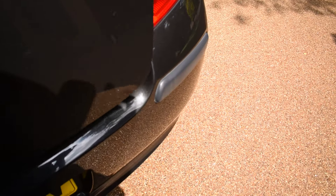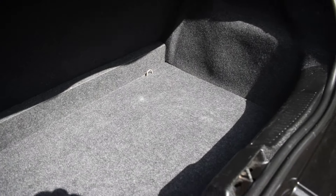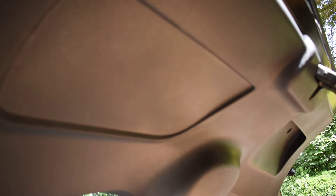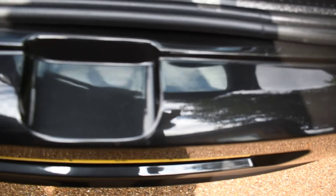I'll just show you inside the boot — that's all nice too. All the carpeted areas and the back of the seats are nice. There are no spills, stains, rips, or tears — it's all in nice condition. The inside of the tailgate is all good as well, and the top of the rear bumper is all nice with no damage to that area either.